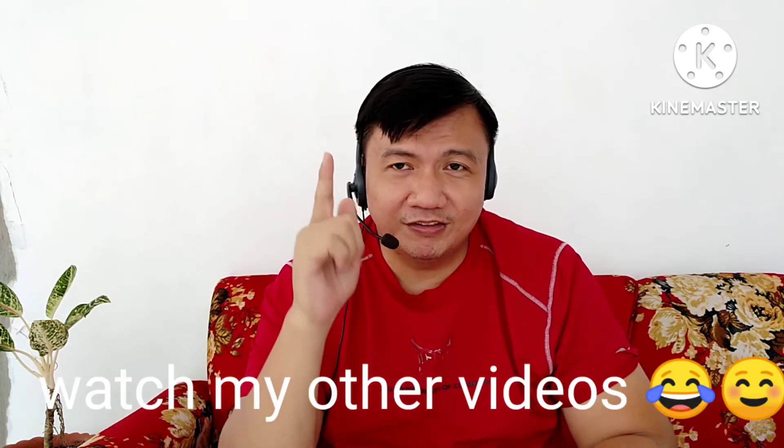So anyway guys, that's basically it — Zoom interview. Pesensya na, wala pang tulog. I'll see you guys next time. Thank you so much guys — please subscribe to my channel. Thank you so much, bye.